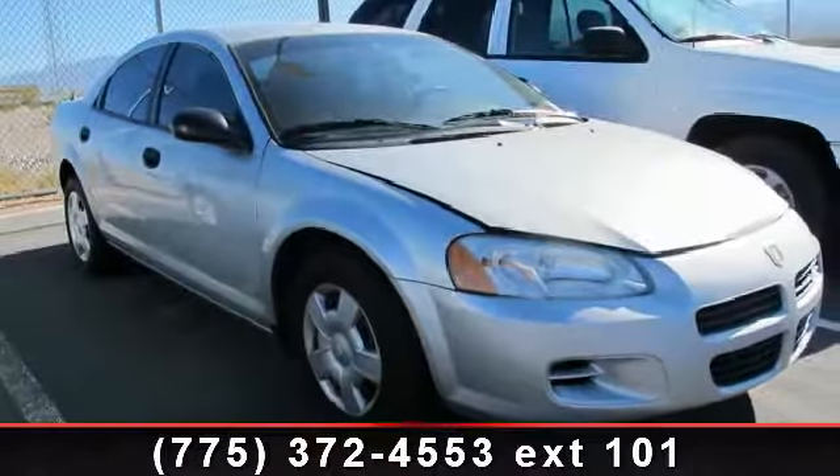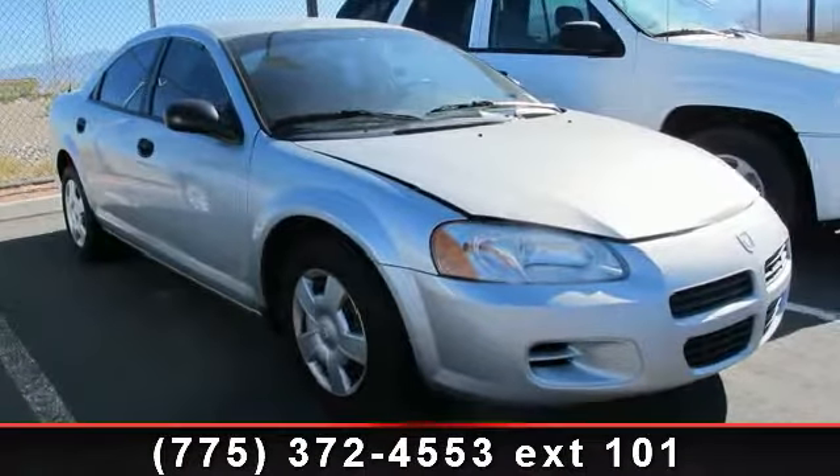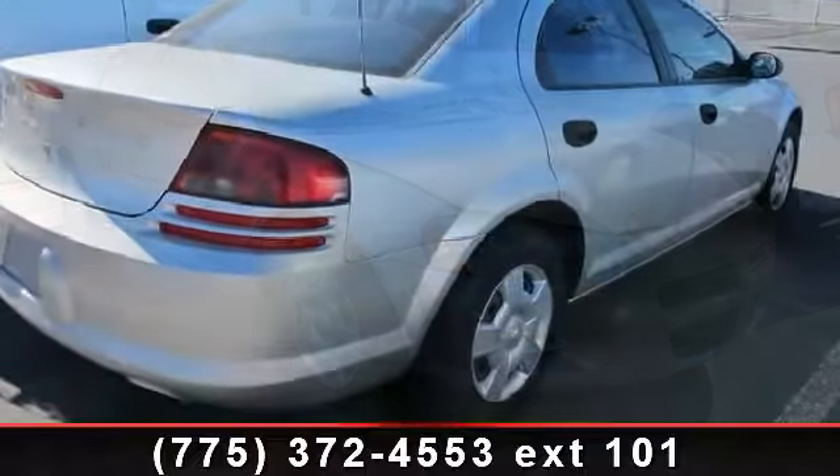Arrive in style with this 2003 Dodge Stratus. This may be the set of wheels you've been looking for.